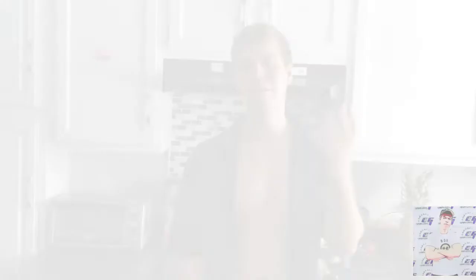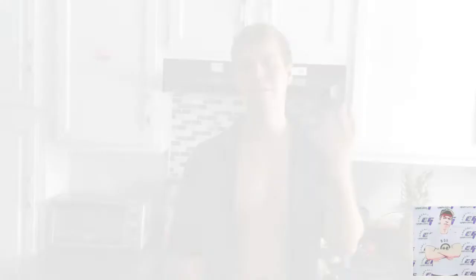My fifth and final meal — you might as well guess it — more chicken. That's going to conclude today's video. That's what a day in the life of Team Bodyguard looks like. Remember guys: stay big.